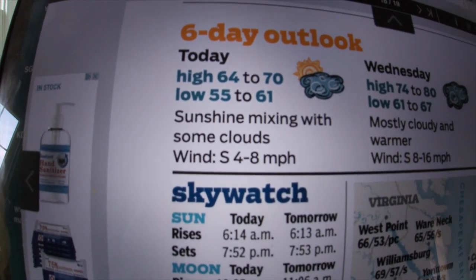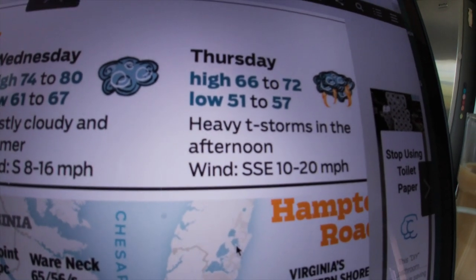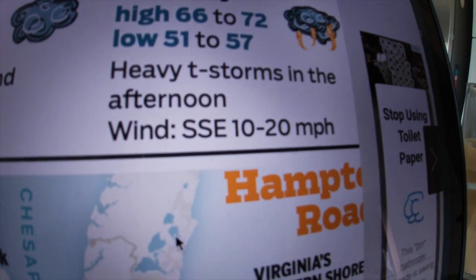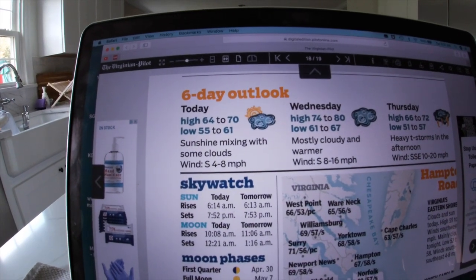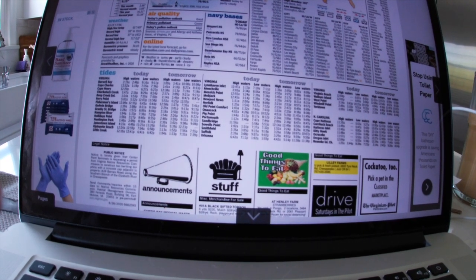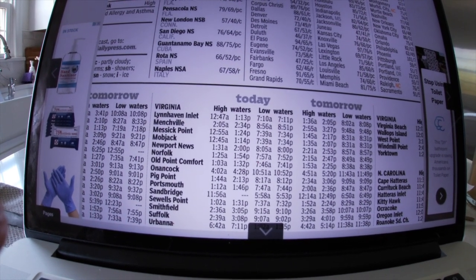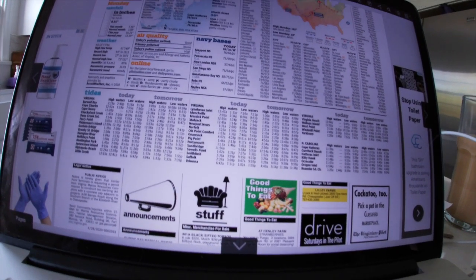64 to 70 sunshine mixed with some clouds, 74 to 80 tomorrow, mostly cloudy and warmer. There's heavy thunderstorms in the afternoon, south-southeast wind - that's the best wind there is here, by far. South 18 to 6, south 4 to 8. Lynn Haven Inlet tide is 7:11 p.m. - damn, that'd be too late. Maybe we'll have to go dry sanding or something, I'll get back to you.